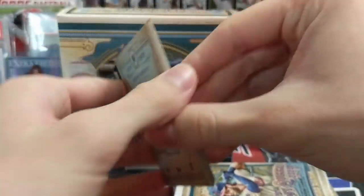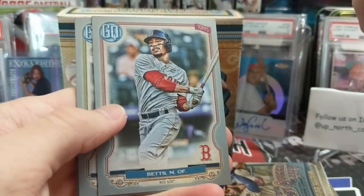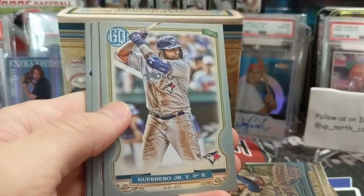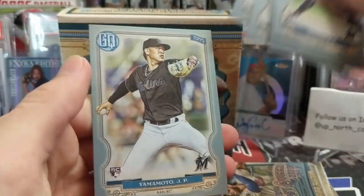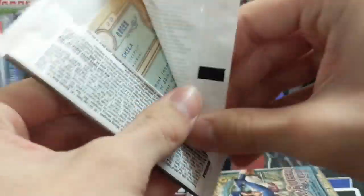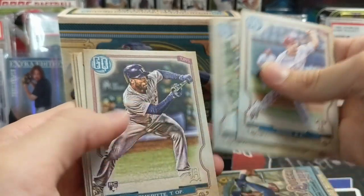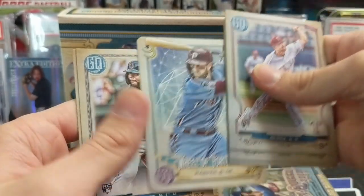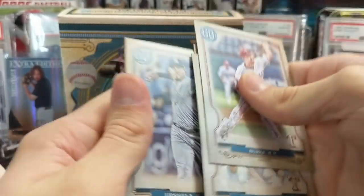These will run you about 40 bucks. They're kind of cool looking — just like the green but with a silver border. We've got Boyd, Danny Jansen, and Yamamoto — not bad, not horrible. Then Betts, Vlad, and a rookie. Also Chu, Dimitri, Bryce Harper, Tarot of the Diamond, Bradley, and Urshela.